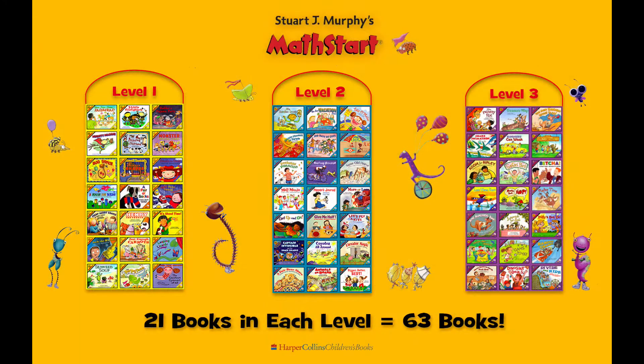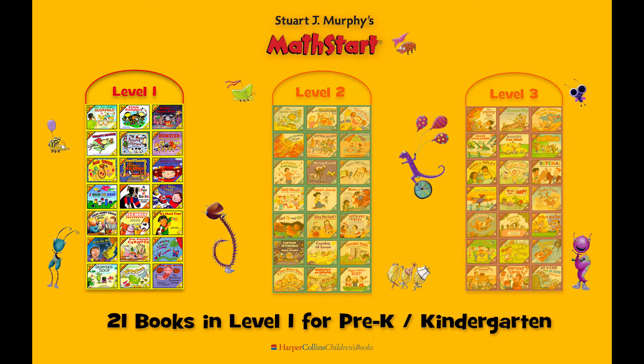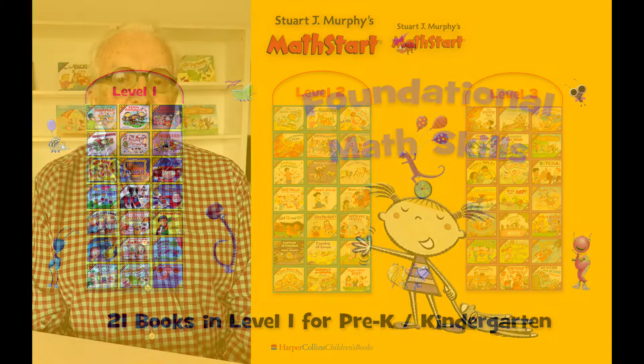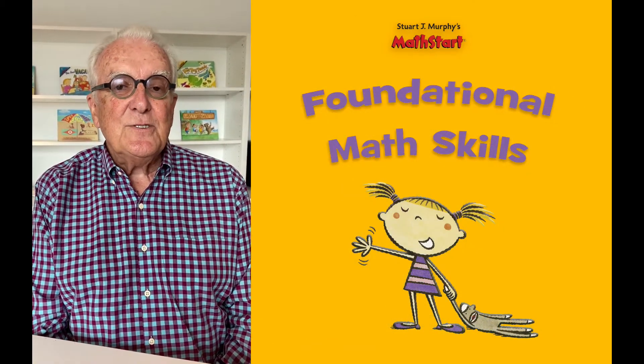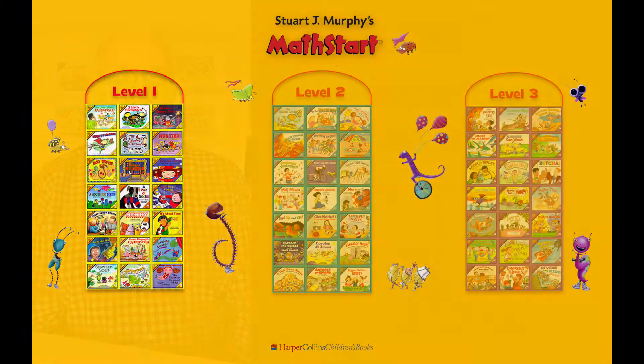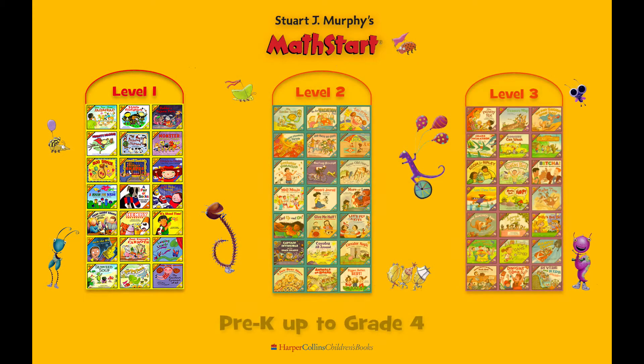My books are arranged in three levels. Level 1 contains 21 books specifically designed for Pre-K and K — those foundational skills that young children really need as they start their school career. Then levels 2 and 3 take those same skills and integrate them vertically through the series, taking it all the way from Pre-K up to Grade 4.